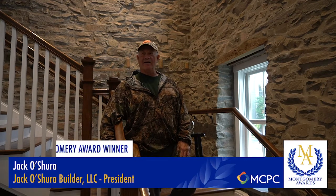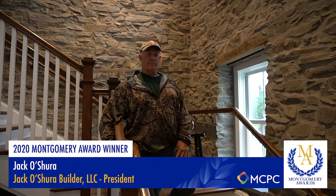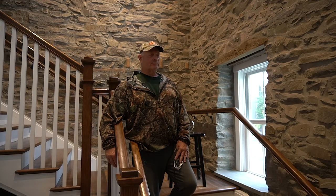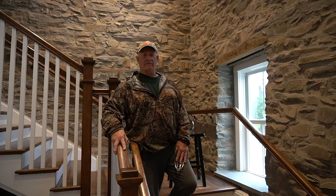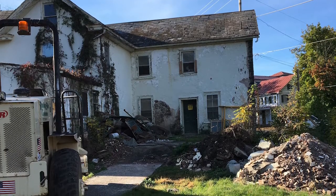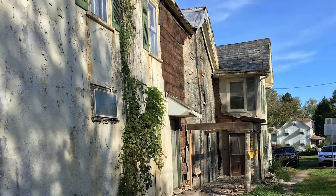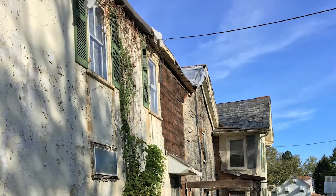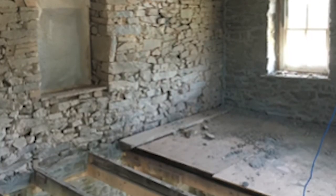A lot of the challenges of the building — actually every aspect of the building was a challenge. Bringing together the new to the old, and the time involved — we were here probably for two years between the demo and the construction of the project. This project was huge. If you saw pictures of before, what the building was and how much of it we had torn down — obviously we kept this part — the challenges were an everyday thing.